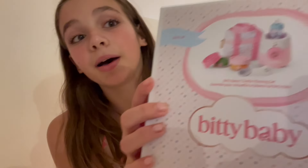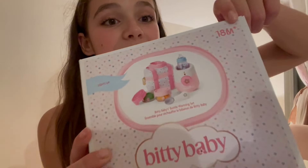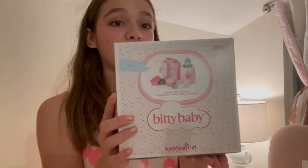Hey everyone, welcome back to my channel! Today I'm going to be opening up two Bitty Baby sets. I'm so excited — today's my birthday and I got a few things from American Girl. First I got this super cute little baby set that has a bunch of cute little accessories in it, perfect for my baby dolls.